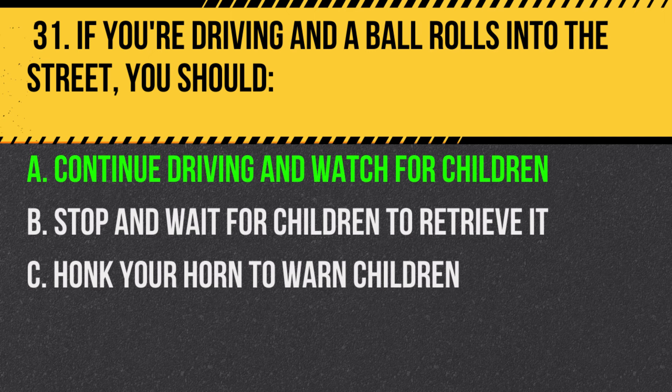Answer: A. Continue driving and watch for children. A ball can indicate children are nearby, and they might run into the street.